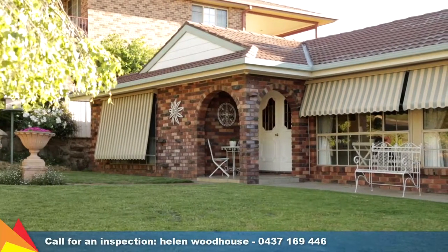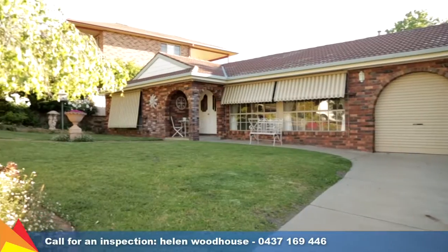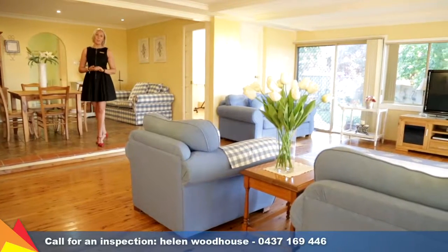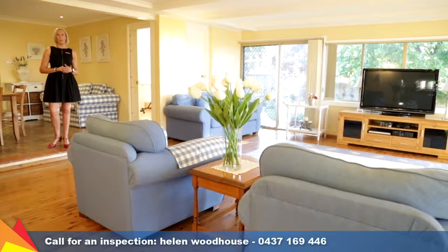Hi, I'm Helen Woodhouse from Fitzpatrick's Real Estate and welcome to number 30 McCulloch Drive in Tolland Heights, Wagga Wagga. This appealing home features the light-filled formal lounge room and dining room at the front of the home, plus a separate family room and informal meals area at the rear of the property.